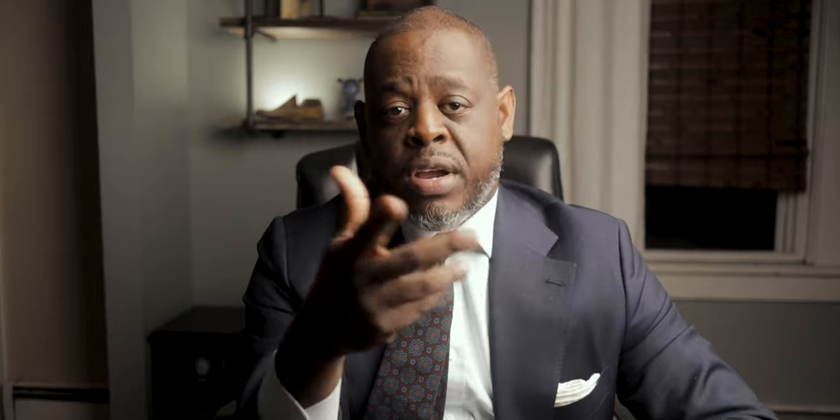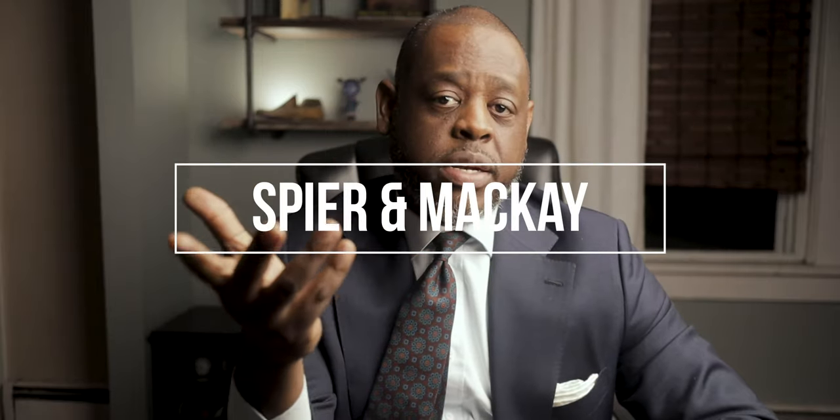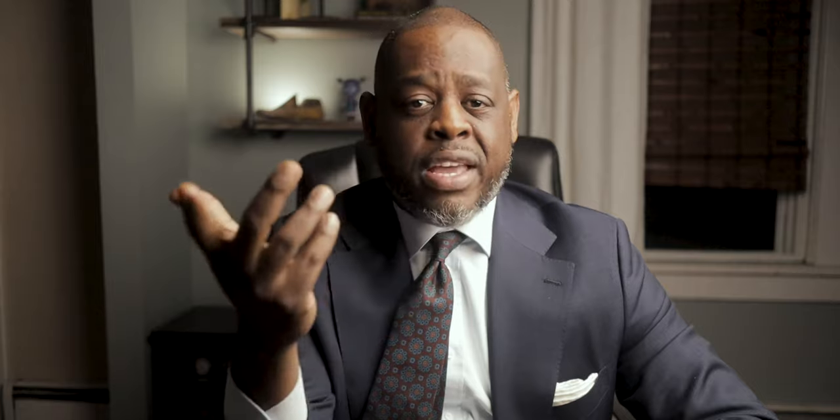The most versatile trousers that every man should own is a pair of medium gray flannel. I recommend Spier & Mackay because it's such a quality product at a very reasonable price, but you don't have to get it from them. Suitsupply has some really nice gray flannel pants, and Berg & Berg is another company with some really nice options. Spier & Mackay is the best I've found at under $200.